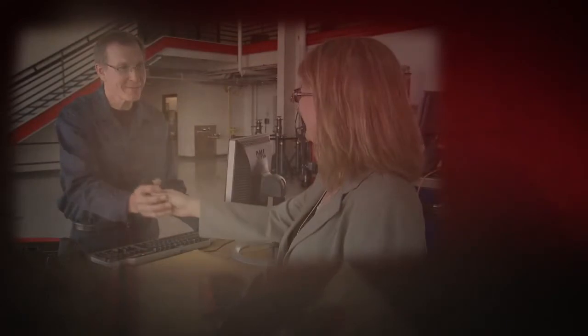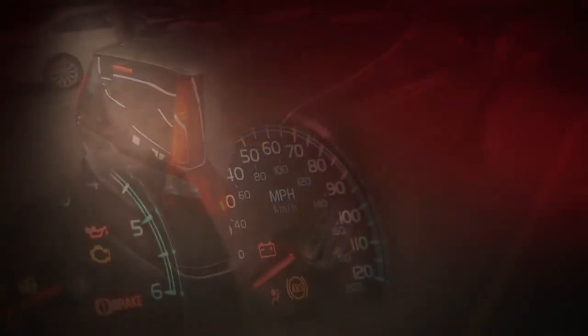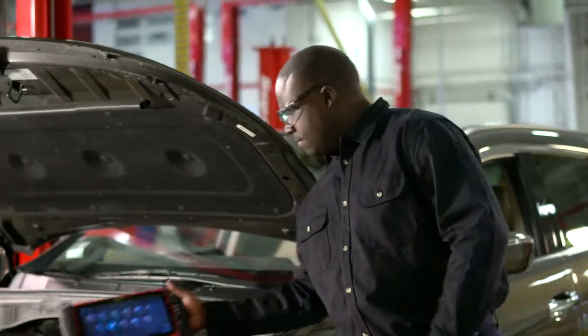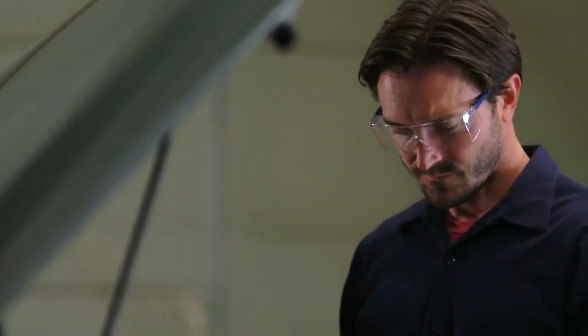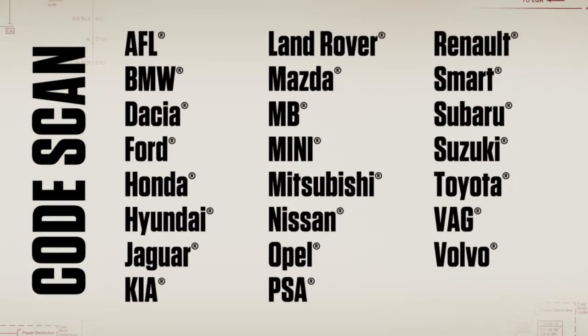What's the customer complaint on this vehicle? It makes a funny chugga-chugga noise. It's shifting kind of rough. It just doesn't drive like it used to. Crystal clear, right? Don't worry, it's not a problem. You don't have to guess where to start when you've got one-touch code scan for all these manufacturers, now including Subaru and Renault.